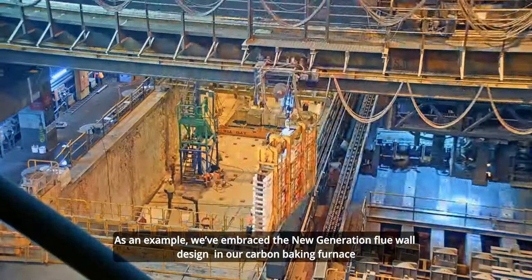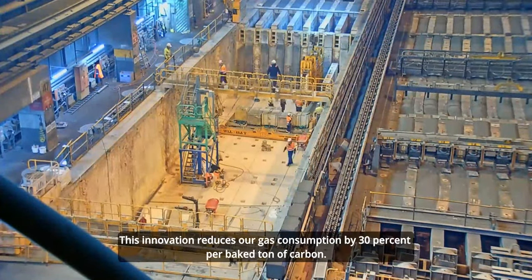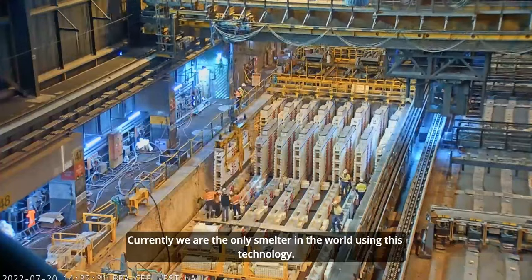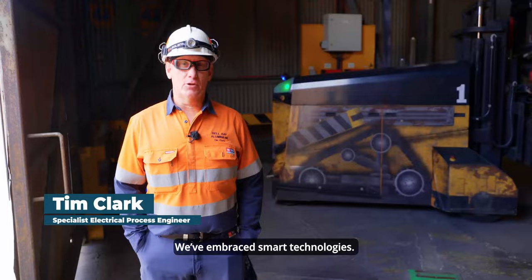As an example, we've embraced the new generation flue oil design in our carbon baking furnace. This innovation reduces our gas consumption by 30% per baked tonne of carbon. Currently, we are the only smelter in the world using this technology.